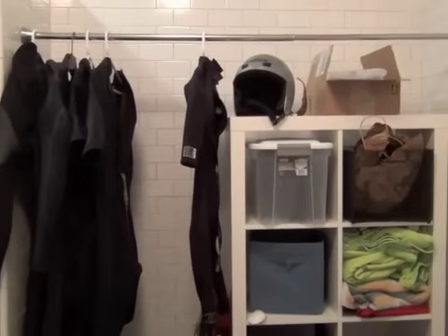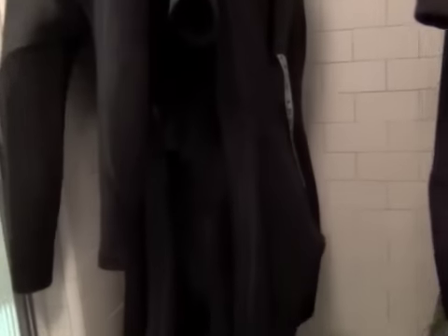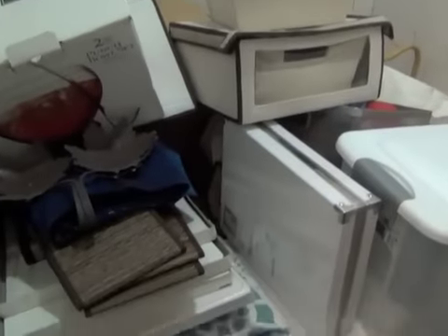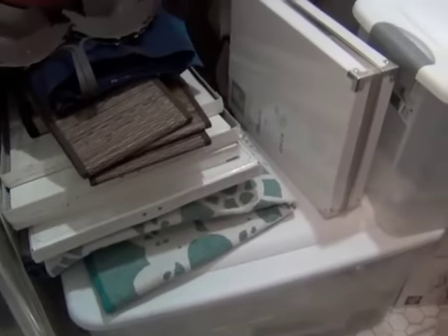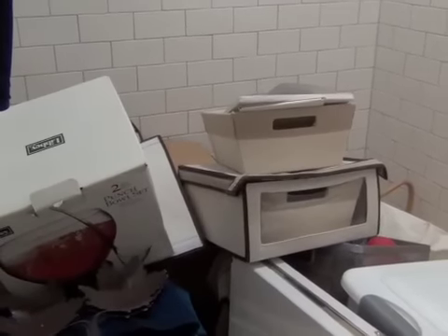That's where we hang the wetsuits. And in here — this is a big pile in the shower of all stuff I don't want anymore that I'm saving for a garage sale. I just need to get around to it.